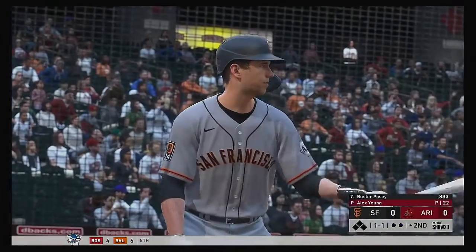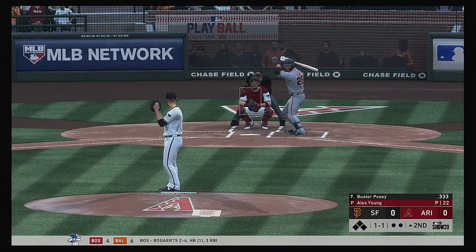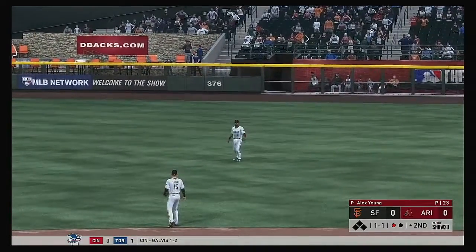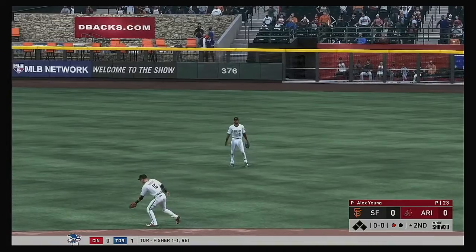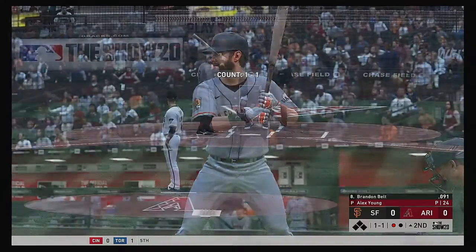At the plate, Buster Posey — he'll get us started in the top of the second. Now the one-and-one pitch, lofted in the air out toward right center. Marte has the best view of this one, so he'll take it for the first out. Now at the plate, Brandon Belt — he'll get to take his first cuts here.